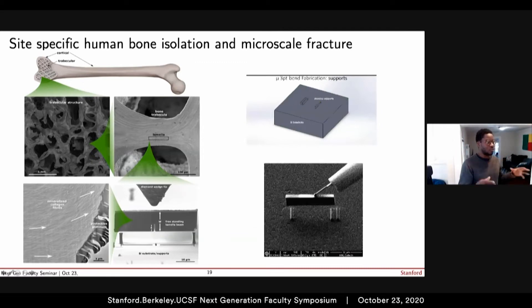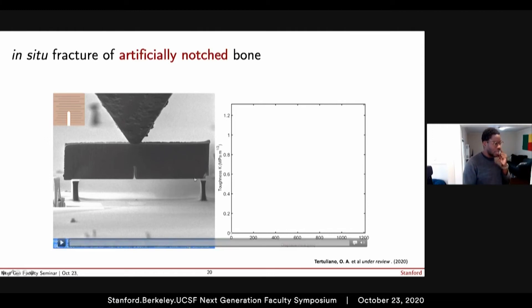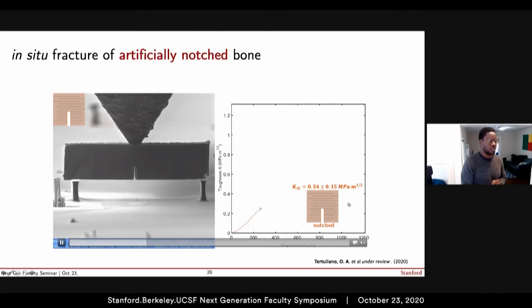Hopefully zoom fatigue hasn't settled in, because I can show you some videos of bone breaking. This is one of those micro-beams. In the first experiment, we introduced a flaw or defect in the beam, then applied a load with a diamond indenter onto the bone — a drastic-sounding but well-controlled experiment. You'll see a crack propagating from this artificially introduced defect going upward until catastrophic failure of the bone. We can quantify what occurred by looking at the fracture toughness value.